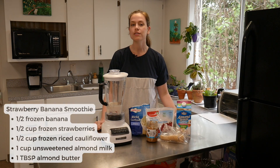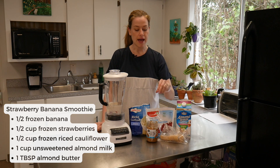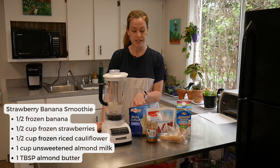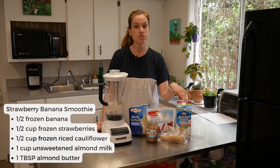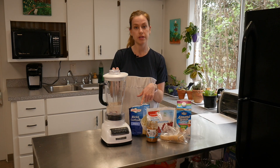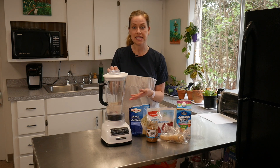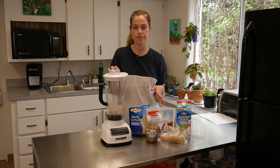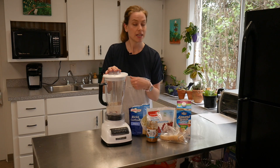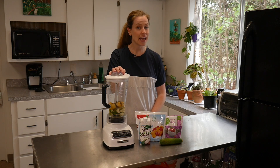For our classic strawberry banana smoothie, we are using half a frozen banana, half a cup of frozen strawberries, half a cup of frozen riced cauliflower, one cup of unsweetened almond milk, and a tablespoon of almond butter. It is better if the fruit and vegetables are frozen, but it's not necessary — it helps make a creamier texture and you won't need any ice. If you forgot to freeze your bananas, an unfrozen banana will be okay. We'll just blend this until smooth.